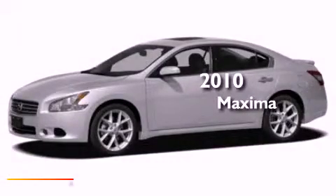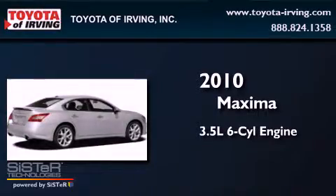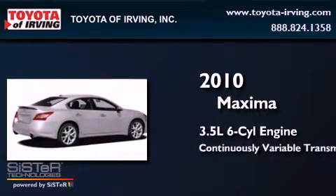This is a 2010 Nissan Maxima. It has a 3.5-liter six-cylinder engine and a continuous variable transmission.